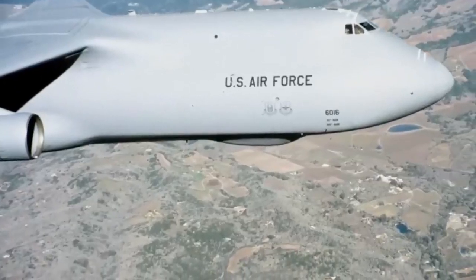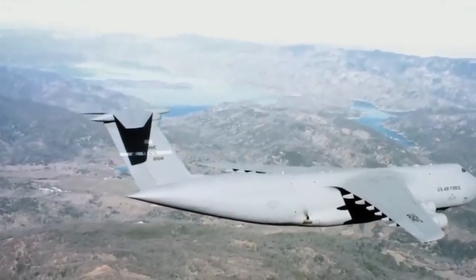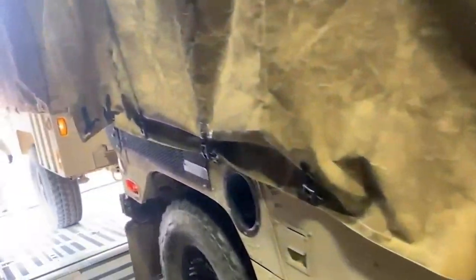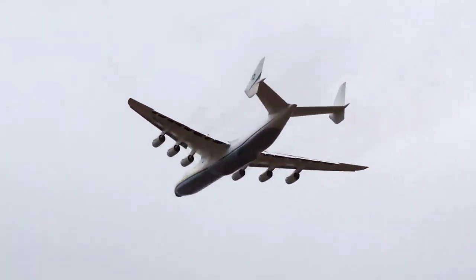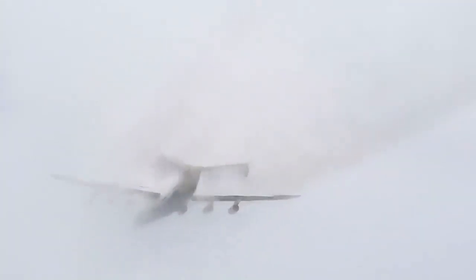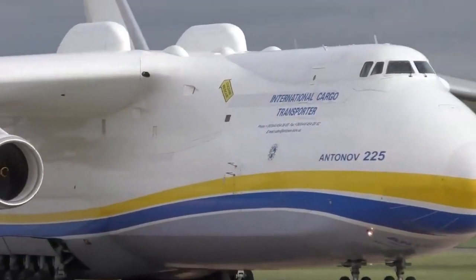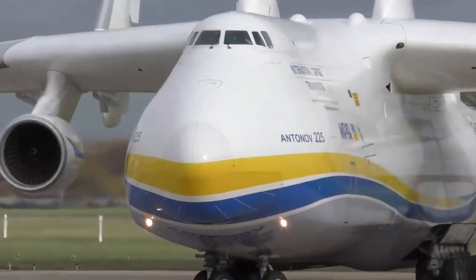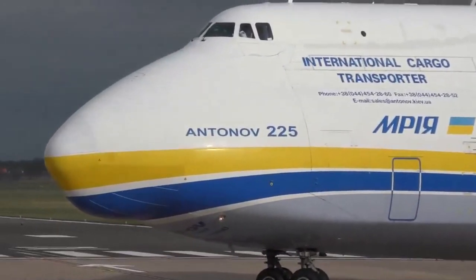In 1985, the USSR began building the largest and heaviest cargo plane ever built: the Antonov AN-225, also known as Mriya, meaning 'dream' in Ukrainian. It was originally designed to carry the USSR's space shuttle, the Buran. After the fall of the USSR, the only plane ever built was grounded for a decade before resuming operations as a cargo carrier for Antonov Airlines, based at Hostomel Airport in Kyiv, Ukraine.